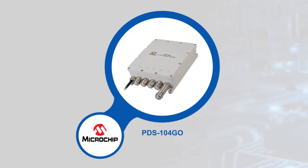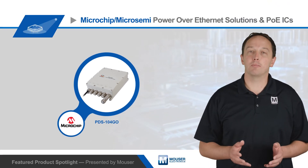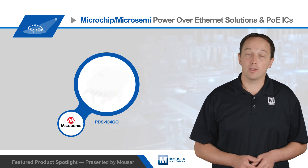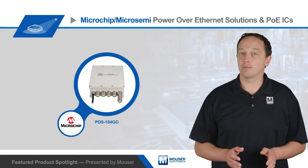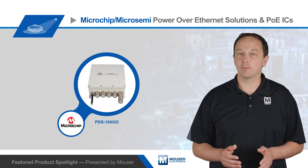Microchip's system solutions leverage these ICs and provide designers with a complete solution ready for deployment. Microchip offers switches, injectors, and mid-spans for use in indoor, outdoor, and ruggedized applications, with up to 24 ports, power ratings up to 95 watts per port, and support for data rates up to 2.5 gigabits per second.